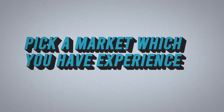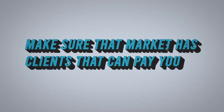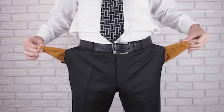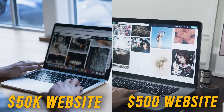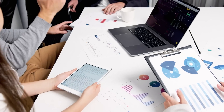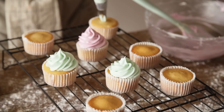Number one is you've got to pick a market in which you have experience. The better case study you have, the easier it will be to find work within that market. Number two is you want to make sure that the market has clients that can pay you. You don't want to go after brand new business owners or mom-and-pop small businesses because they're not going to have the money to pay you what you're worth. I would rather you sell a $50,000 website than a $500 website, and typically the only difference between those two are the buyers. A financial services firm might pay 50K, whereas your local cupcake shop is only going to pay $500. So it's up to you as the agency owner to pick the one that can pay more.